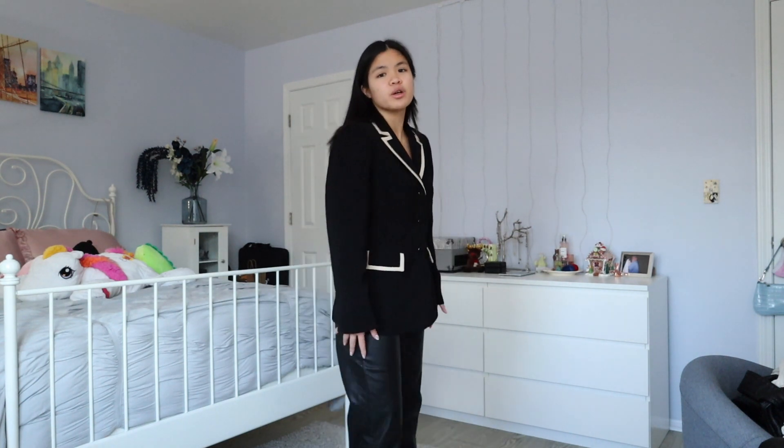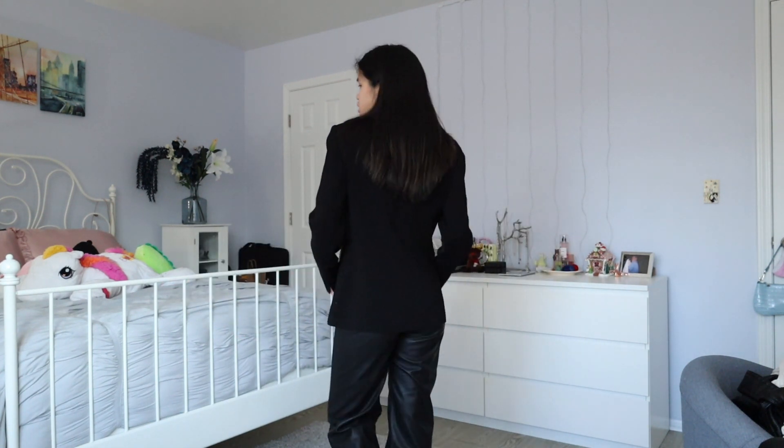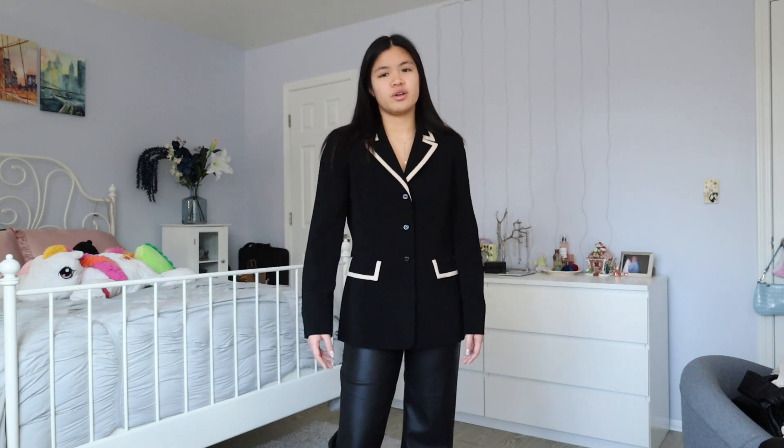I just got this blazer back from the cleaners, and I got it from Goodwill — for like $9.99. Come on, amazing. Great quality blazer for $10. I get a lot of items from Goodwill. I have the best blazer jackets there. You can also just dress it down and wear a white t-shirt underneath it. Any neutral color would honestly work, or you can also go with black — all black outfit. We love that too.